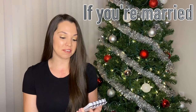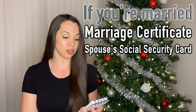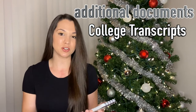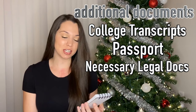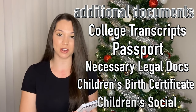If you're married, you have to take your marriage certificate and your spouse's social security card. If you have gone to college, you're going to want to make sure you have your college transcripts with you. Additional documents you may want to bring would be a passport if you have one, any name change information, and if you have kids, their birth certificate and social security card.